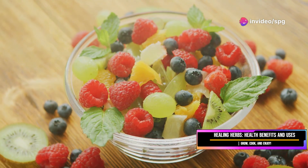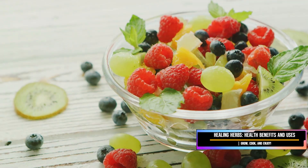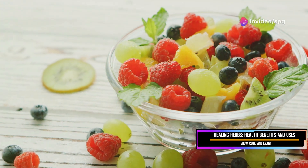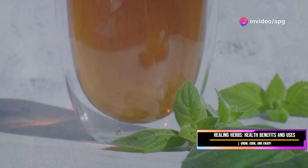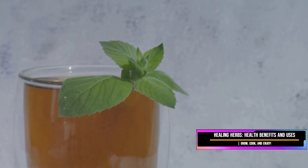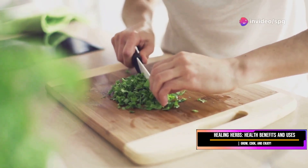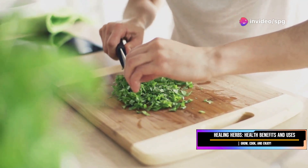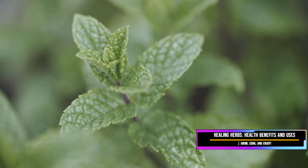And let's not forget about summer salads and fruit salads — mint adds a refreshing twist that's perfect for warm weather. A few torn mint leaves can transform a simple salad into something extraordinary. The cool, crisp flavor of mint pairs wonderfully with fruits and vegetables. If you're not a fan of coriander, try using mint instead — it provides a similar freshness and can be used in many of the same dishes, from salads to main courses.